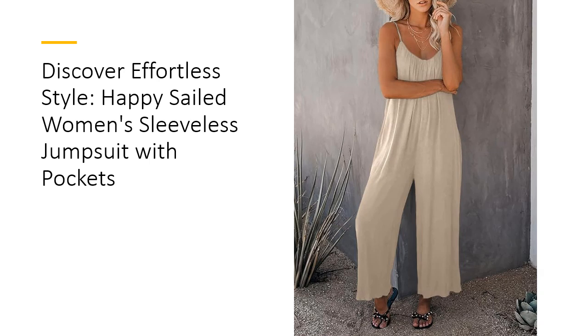Effortless matching options. Pair with sandals or slippers for a laid-back look, or accessorize with long earrings and a statement necklace for added flair. A sun hat completes the ensemble, making it perfect for beach vacations, casual dates, or outdoor gatherings.